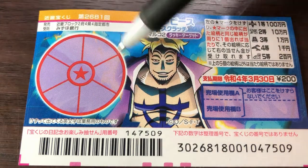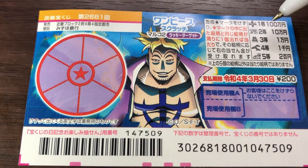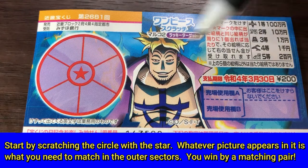This is the scratch area. There are six sectors and a circle with a red star in it. These are the pictures that you need to find to play this game. Start by scratching the red star in the circle — let's say that this picture appears here.